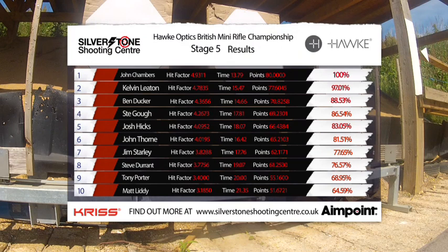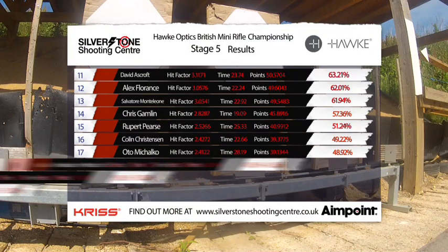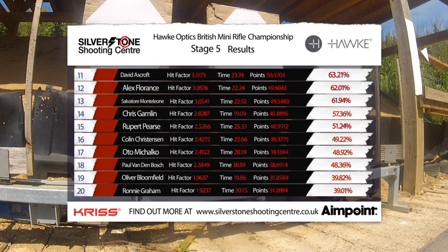So here are the results for stage five. It's John Chambers taking the honours. Kelvin Leighton had a very good run and came second. Then Ben Ducker, Jim Starley down in seventh. Tony Porter was in the top ten — he had the bipod. Yeah, of the top six, three were bipods — so it does make some difference. I was sixth for no bipod — what does that mean? Well, you had your magazine.